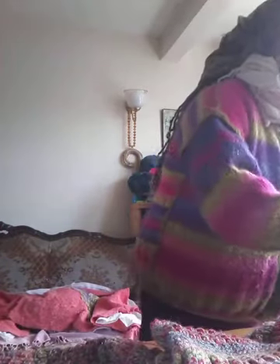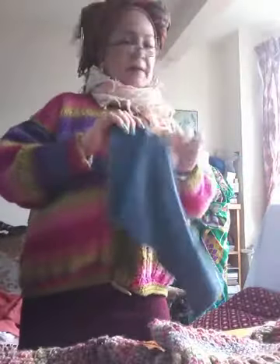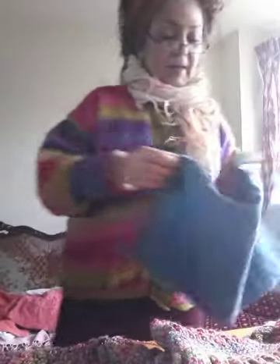We're going to fold that up beautifully. There's a nice thing about handling fabrics and things.